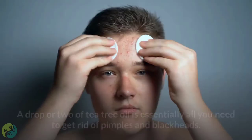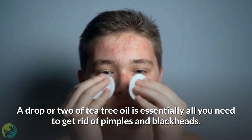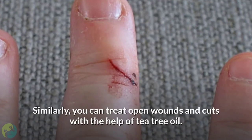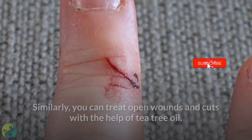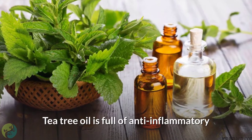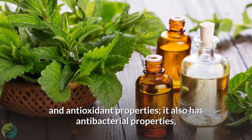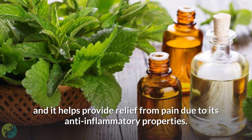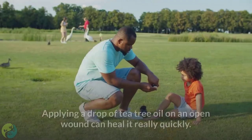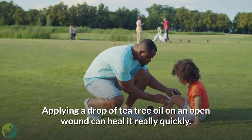7. Tea tree oil. A drop or two of tea tree oil is essentially all you need to get rid of pimples and blackheads. Similarly, you can treat open wounds and cuts with the help of tea tree oil. Tea tree oil is full of anti-inflammatory and antioxidant properties. It also has antibacterial properties and helps provide relief from pain due to its anti-inflammatory properties. Applying a drop of tea tree oil on an open wound can heal it really quickly.